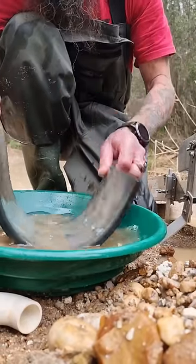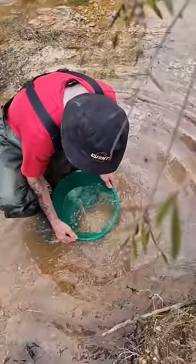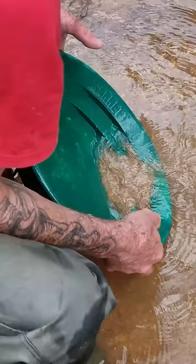This type of mat is a vortex mat, specifically designed to reduce the amount of heavies you have to pan down later. And where we are in Victoria, that's important because we get a lot of tin.